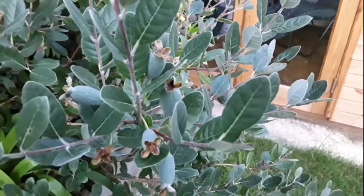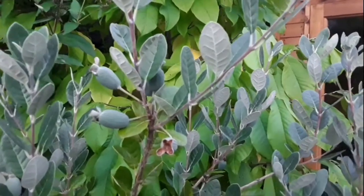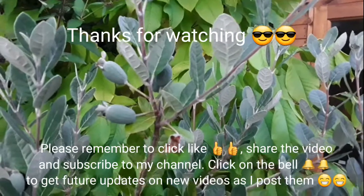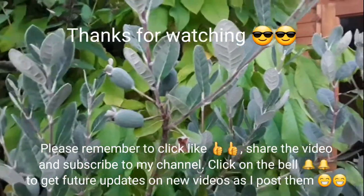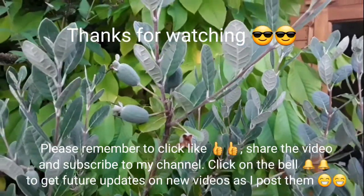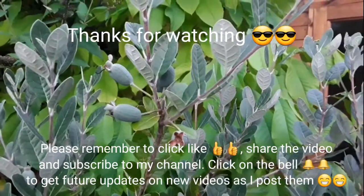For anyone interested, thanks for watching. Please remember to give me a thumbs up even if the video quality isn't great, and share it with anyone you think might be interested. Obviously subscribe to my channel and click the bell if you'd like updates on these and my other plants as videos come out. Catch up with you all soon — Brett out for now.